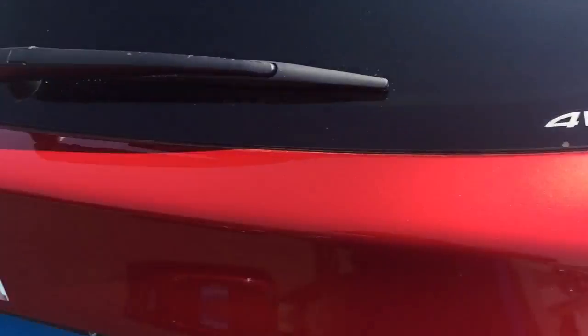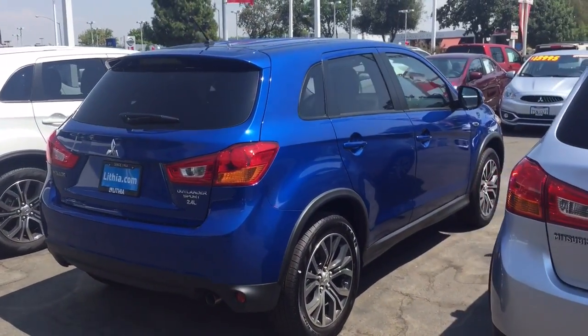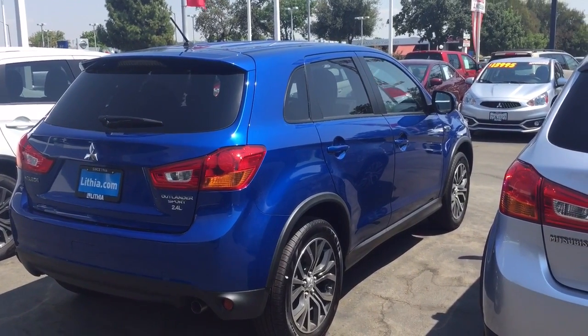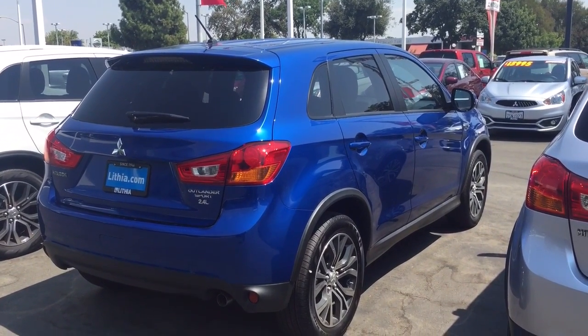Subarus are all all-wheel drive, but here's another Outlander Sport you might look at — they're great cars. Thank you again for contacting me through EdsCarPage.com. On my cell phone you can always call or text me at 559-905-0102. Thanks Nikki, Ed Monson over and out.